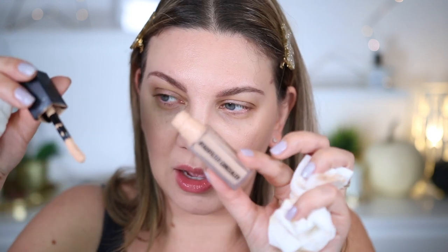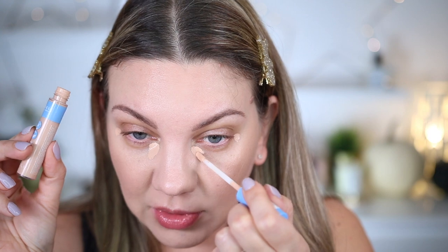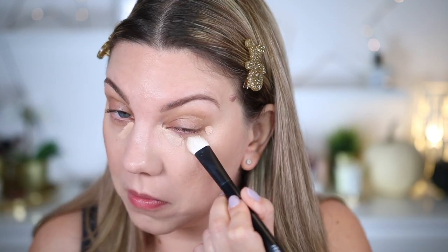Mon anti-cerne Huda Beauty a littéralement explosé pendant mon déplacement à Montréal, il y en a partout. C'est la couleur Vanilla Swirl que j'utilise. Je mélange mon anti-cerne de chez Huda Beauty avec mon anti-cerne de chez Rimmel, ce qui permet de le rendre un peu plus hydratant car il est très mat et peut avoir tendance à marquer le contour de l'œil. Ma petite astuce pour que l'anti-cerne se place parfaitement, c'est de venir tapoter le contour de l'œil avec mon doigt, ça retire l'excédent.